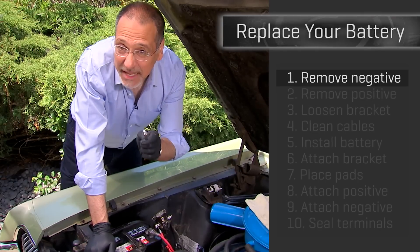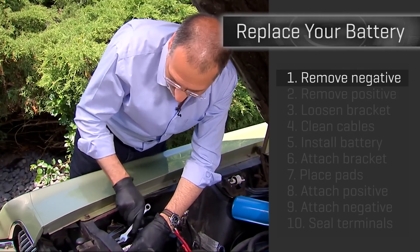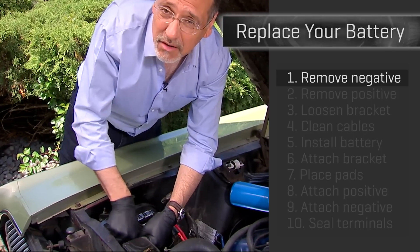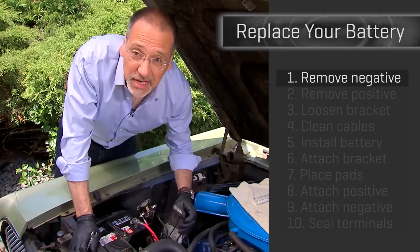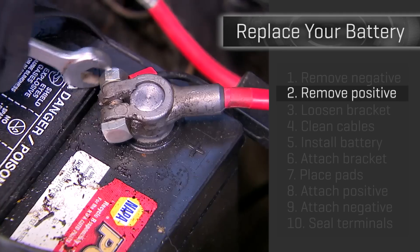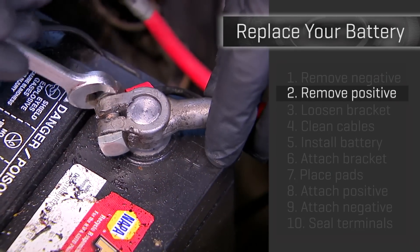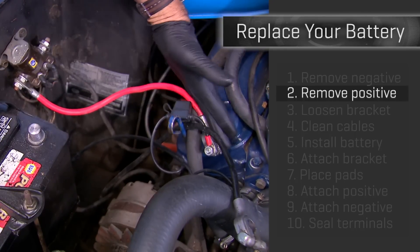Step one: get the negative terminal off your old dead battery. This is actually how you safe a car battery — you take off the negative and interrupt the ground, as opposed to removing the positive like you might think. When you're done, secure that thing so it's not flopping around. Step two: take off the positive terminal now, the red one with the big plus sign. Secure that one away from the battery as well.